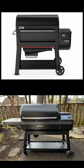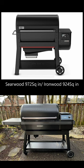Round one, we're going to talk space. The Searwood cranks in at 972 square inches of cooking space, while the Ironwood, being larger, cranks out at only 924.